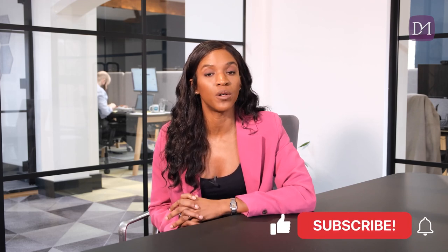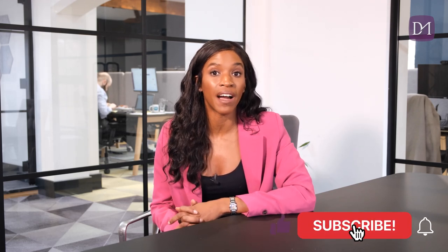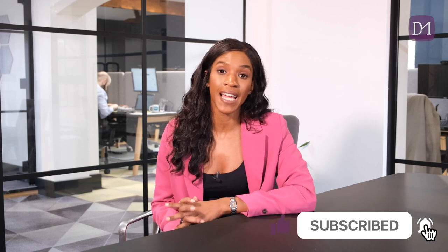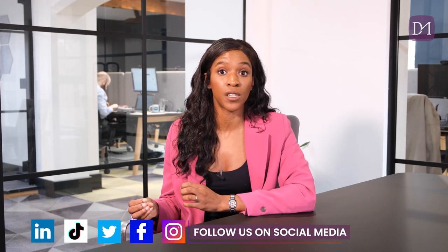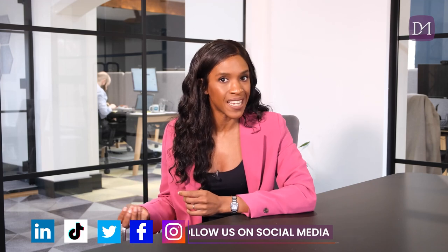Before we get into the detail of today's video, please make sure you subscribe to the channel and hit the notification bell if you haven't already, so that you never miss any future video uploads. It's also worth mentioning that this video is part of a whole series of videos dedicated to deposits in relation to properties, so make sure you check out the rest of the videos in this playlist.